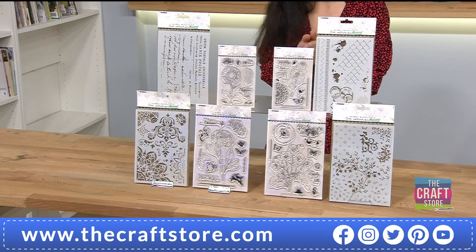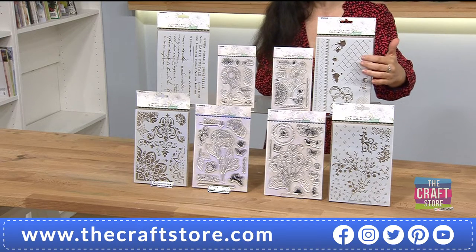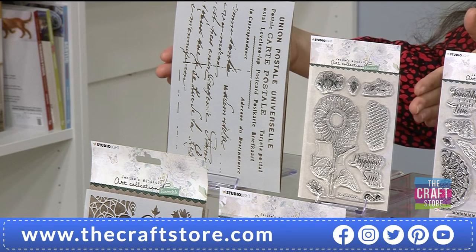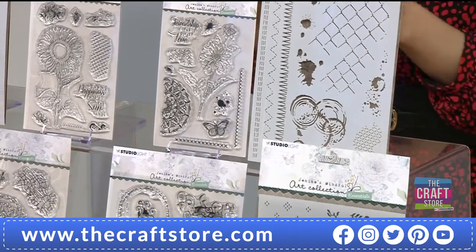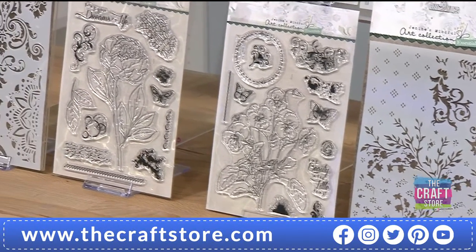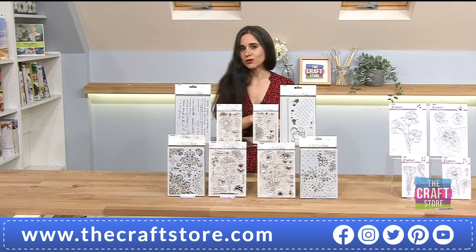Let's have a breakdown of what you're getting in this brand new one-day special: 43 stamps in total, four essentials with many elements each. The stamps and stencils can be bought in pairs — so what you're seeing on screen would be a bundle if you want to go for individuals. You'd have four individual pairs, but with the one-day special you get all of them.